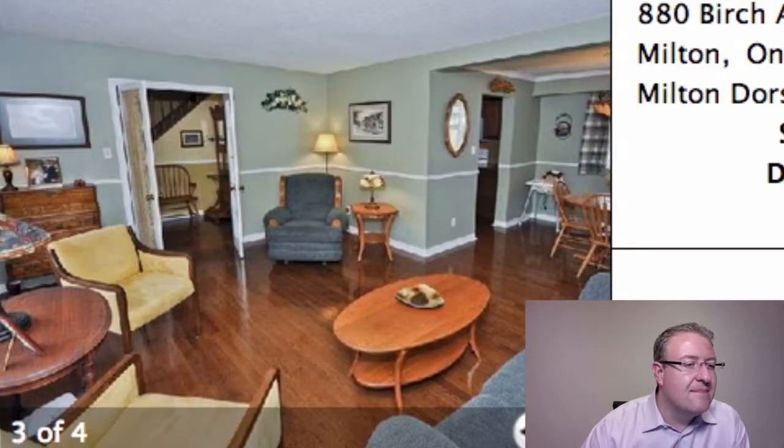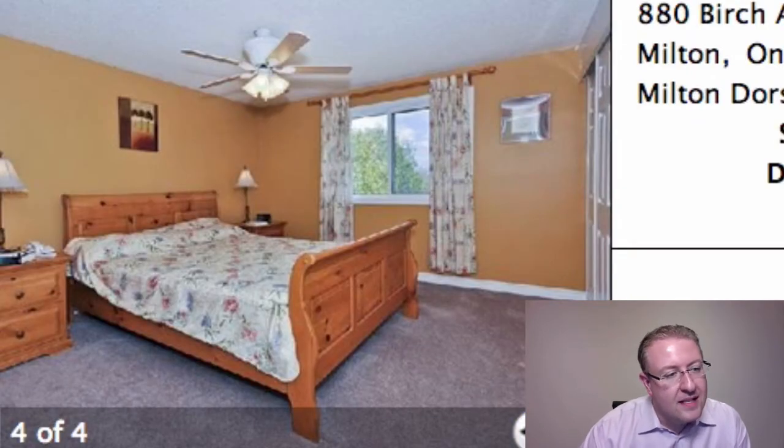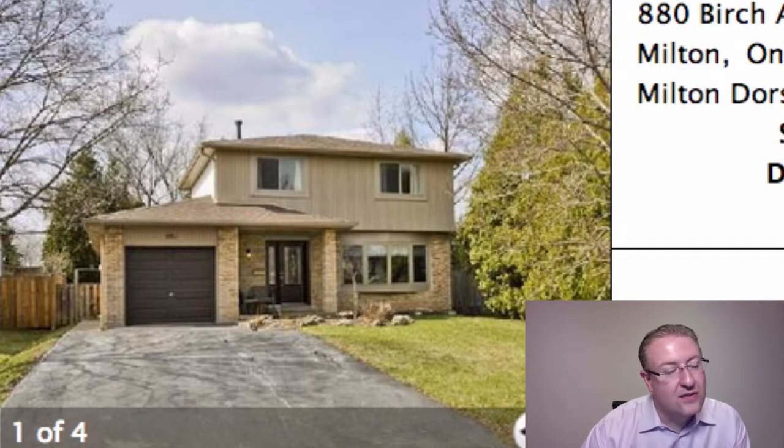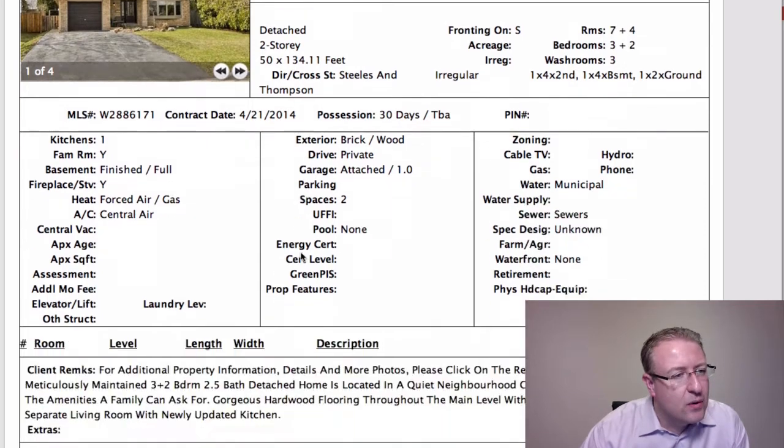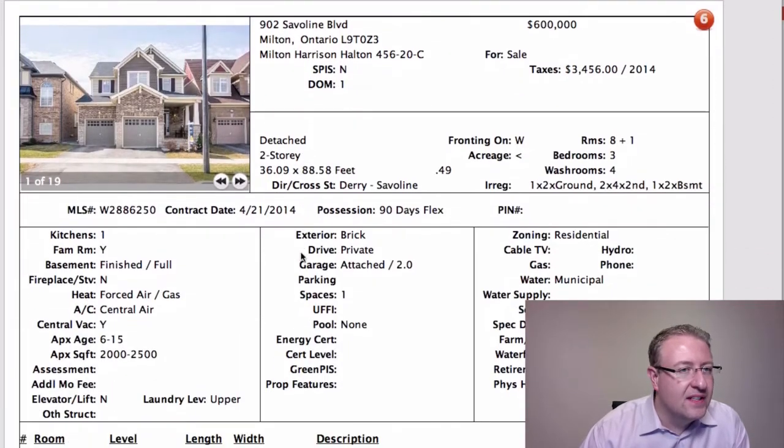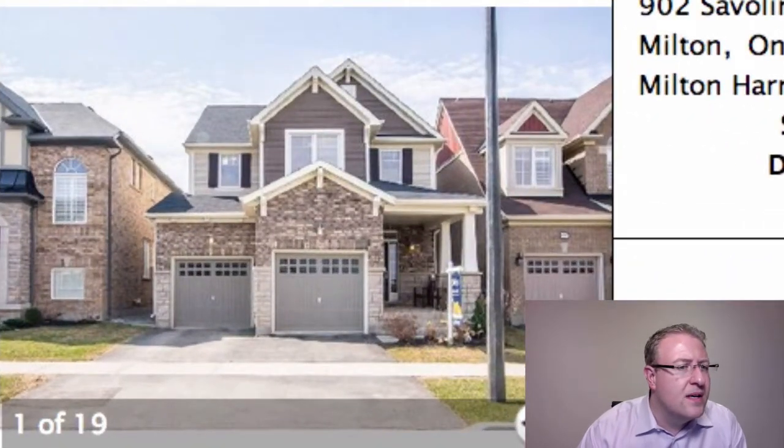Birch is $599k, a little bit high for the area. We're talking Doors at Park here. There's very few that sell even over $500k. There's a lot of good stuff at $450k, $460k, $470k. It is a 134 foot deep lot. I have a feeling they're probably just going to sit there for a little bit longer. I think they were up in the sixes at one point.